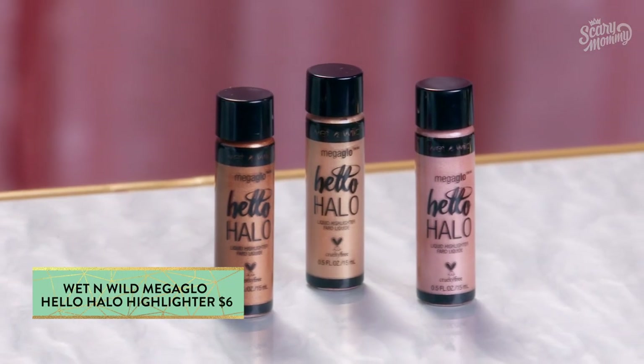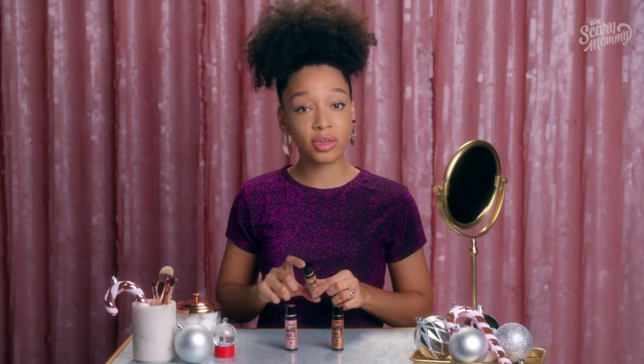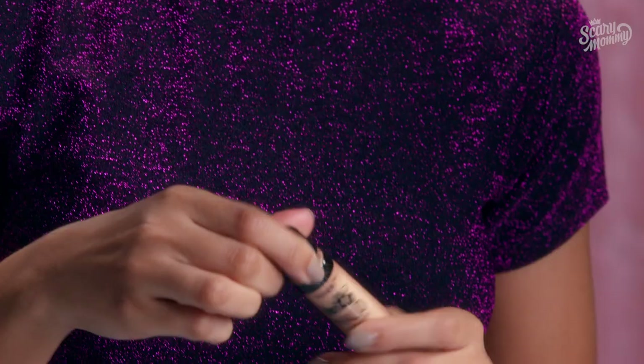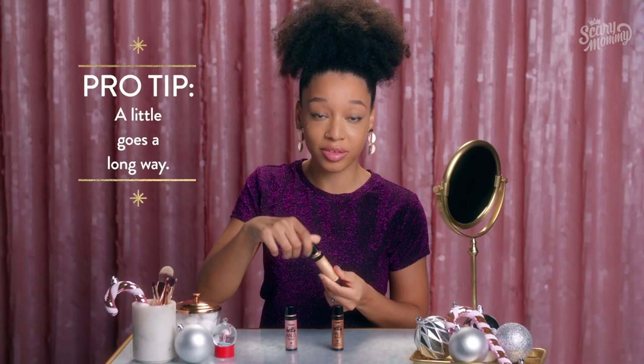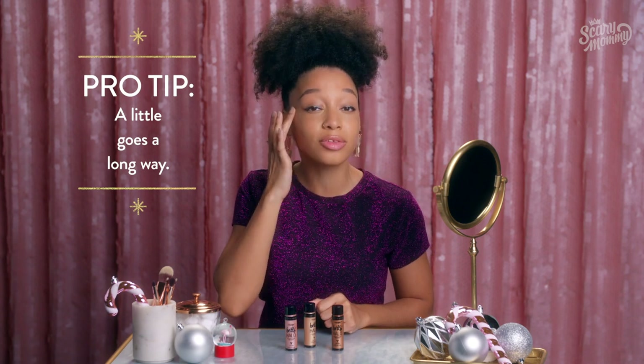Up next, we have Wet n Wild Mega Glow Hello Halo. For the work party when you rock your best boss look, you are going to need this amazing drugstore find. Gloss up your cheekbones using this phenomenal cream highlighter. And while you're at it, since you already look like money, you may as well go ahead and ask your boss for a raise while he is lightly buzzed off of eggnog.